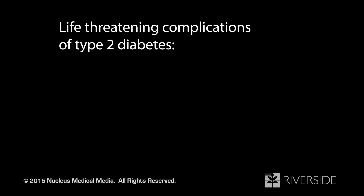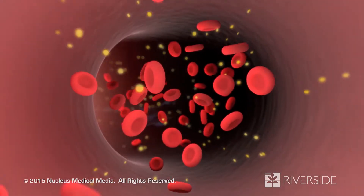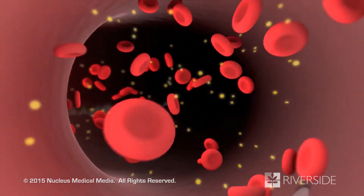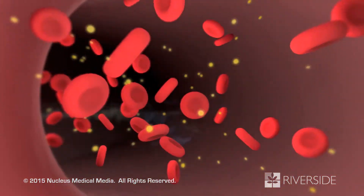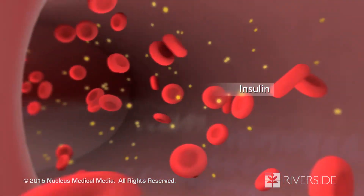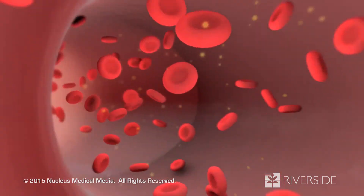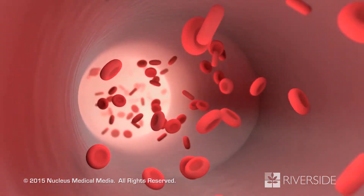Life-threatening complications of type 2 diabetes include diabetic ketoacidosis, hyperosmolar hyperglycemic non-ketotic syndrome, and hypoglycemia. If you don't receive treatment for hyperglycemia, diabetic ketoacidosis can result. Because you no longer have enough insulin circulating in your blood, your cells can't get the glucose they need to produce energy.